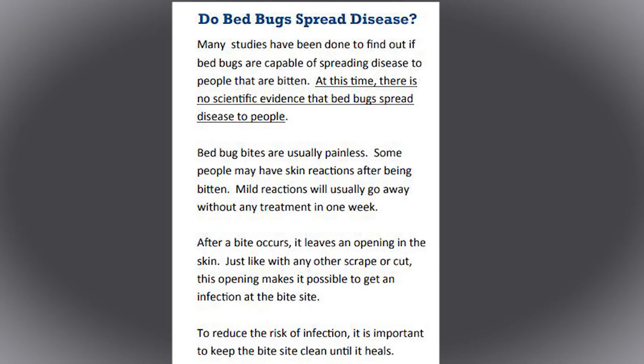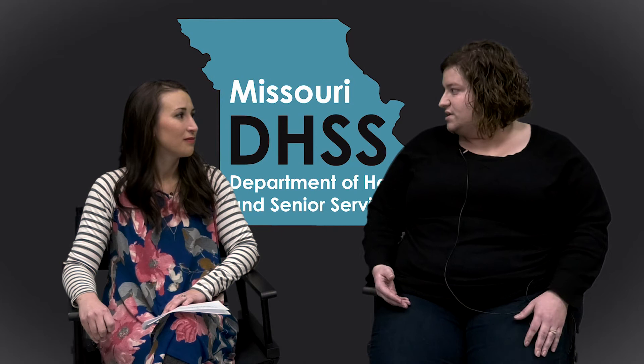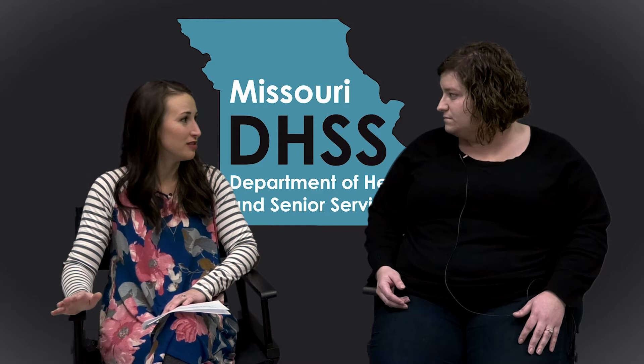Although their bite is not going to make you sick directly, there are a couple of things that can happen. Anytime you have a break in the skin — whether it's an insect bite, a cut, or a scrape — there's always the potential for a skin infection to occur. Other impacts can include anxiety and insomnia for someone dealing with an infestation in their home, and over time the longer someone is dealing with those kinds of impacts, that can take a toll on a person's overall health.